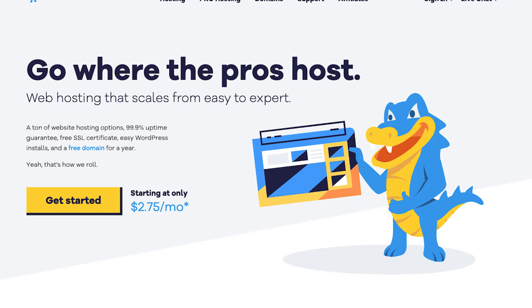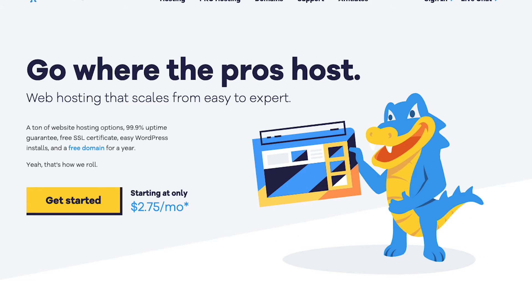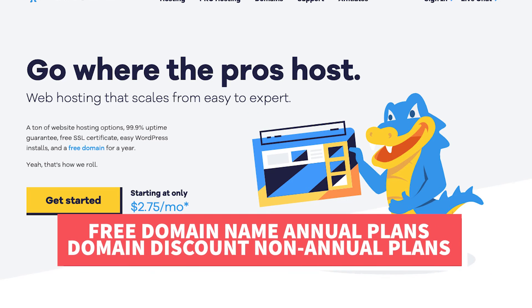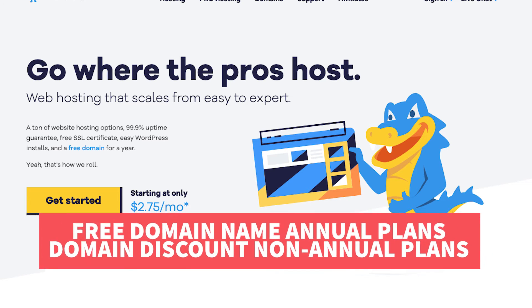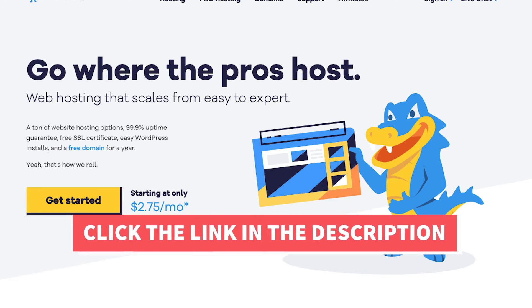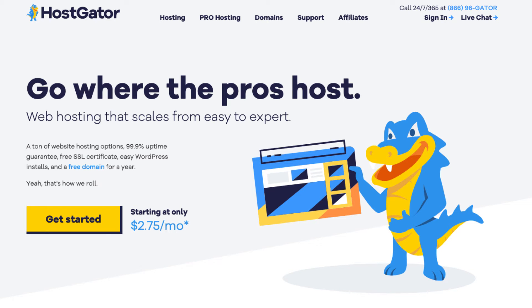I'll also be providing you with an exclusive Hostgator promo code that Hostgator has provided me with so you can save some money on your Hostgator domain name and web hosting purchase. You will get up to 66% off Hostgator hosting plus a free domain name for annual plans, or a domain discount for non-annual plans. To take advantage of the Hostgator discount, just click the link in the description below and enter the promo code cupid60 at checkout. Disclosure: the link is an affiliate link, meaning I'll receive a commission from Hostgator at no extra cost to you, plus you'll get an awesome Hostgator discount.